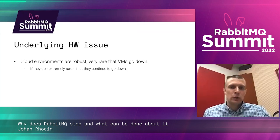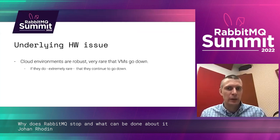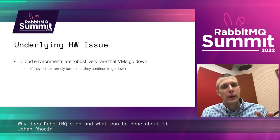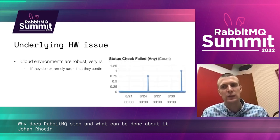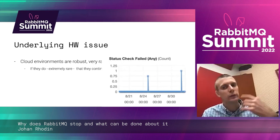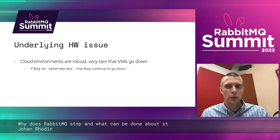Underlying hardware issues — I mentioned this. It's very rare that a virtual machine goes down in the big clouds; they're very stable. But it does happen. And if they do go down, it's extremely rare that they continue to go down repeatedly. But this was a cluster where we had one node continuously going down every 24 hours — there we had to completely replace that machine to resolve it.